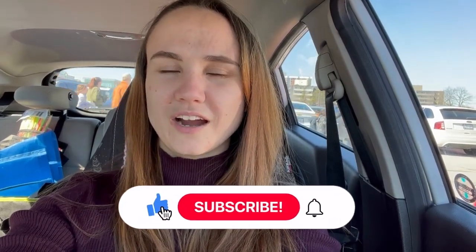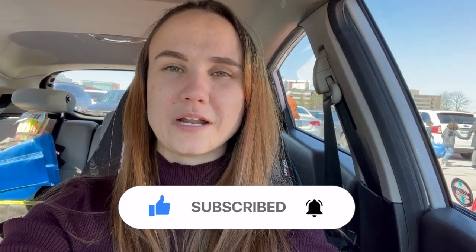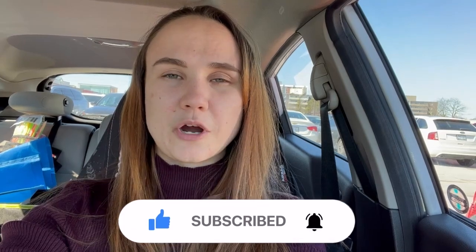Hi guys, I just happened to be at a mall where one of the new Zeller's locations opened up. For those of you who don't know, Zeller's is a Canadian department store, but it went out of business — I want to say the last store closed in 2013 or something like that.